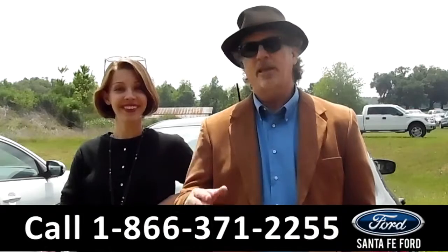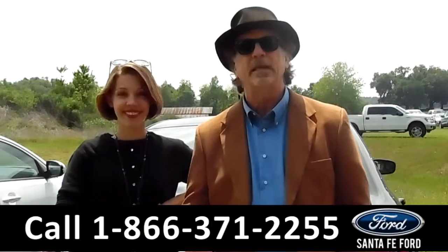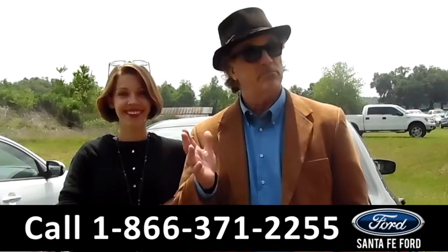Hey, this is Randy. And I'm Sable. SantaFeFord.com near Gainesville, Florida, I-75 at exit number 399. We have a Dodge Dart. Stay tuned.